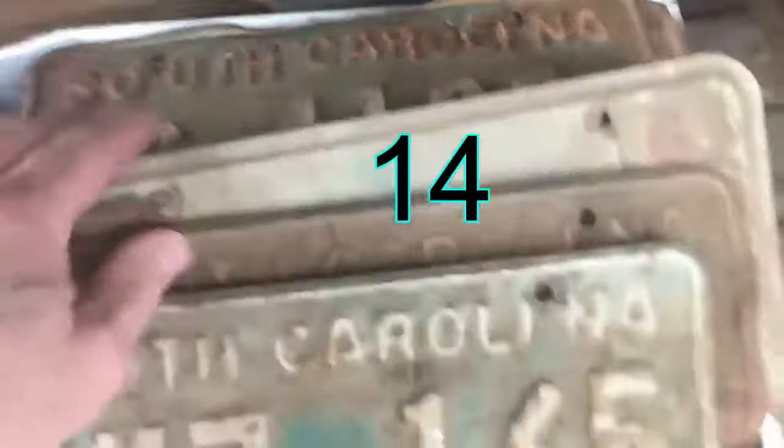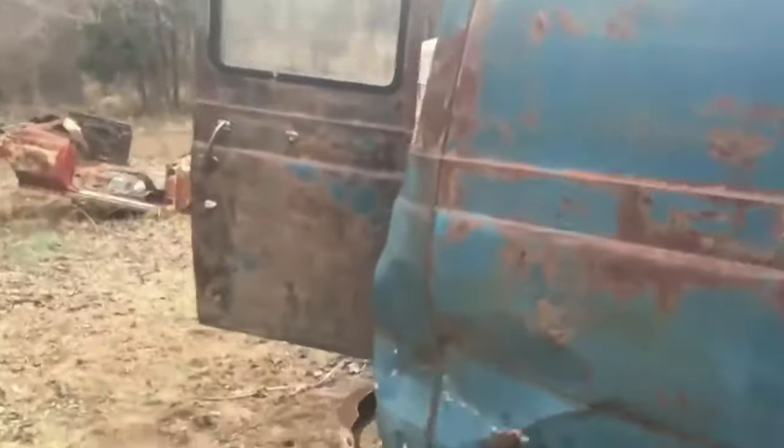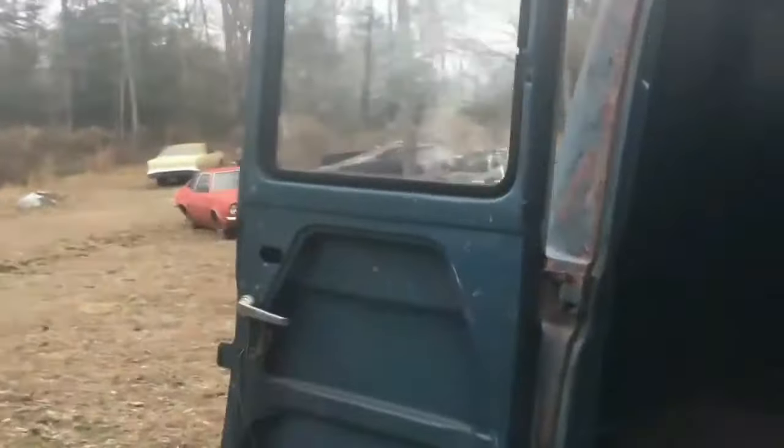I've got some tags in here I need to sell — got tons of cool ones. I'm just keeping them in here to keep them out of the rain. They do not come with the van. The step is good on this van. And that's it — I do have a key, I do have a clear title, and all the glass is good. Let me just double check the back windows — yep, all the glass is good.